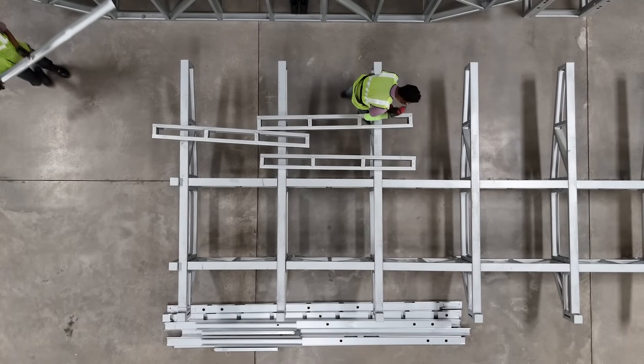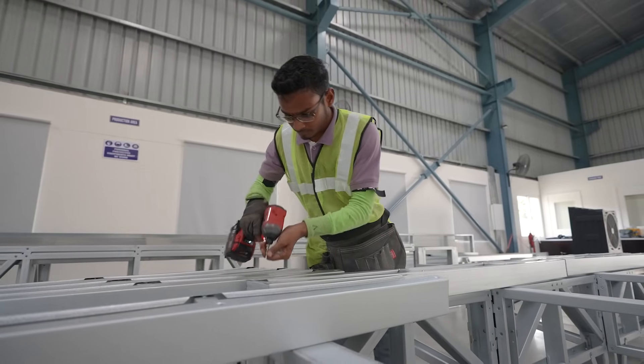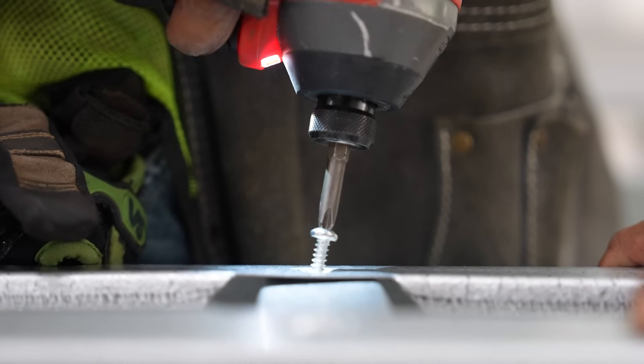Due to the high transportation cost in India, we don't assemble the frames at the factory. Instead, we create bundles of frames and send them in batches to the site, where our build team assembles and erects the frames on site.